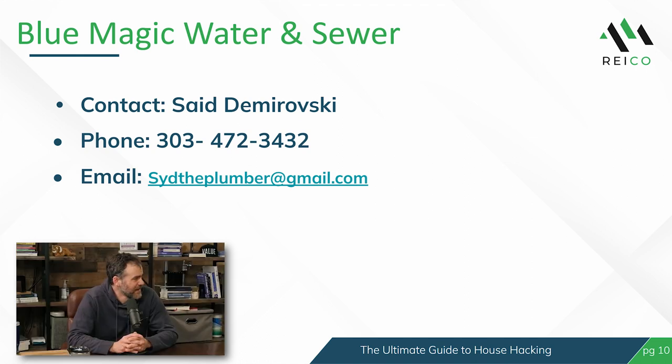Anything you need plumbing-wise, reach out. Great to work with. Highly recommended. And anytime you buy a house or go under contract on a house, always do due diligence. Always get the sewer scope, do inspection, do radon, but we're talking about a sponsor here — definitely do your sewer scope and check out plumbing.